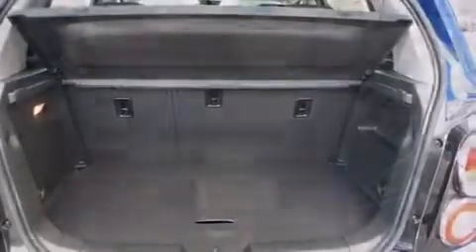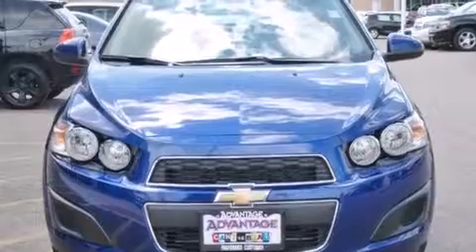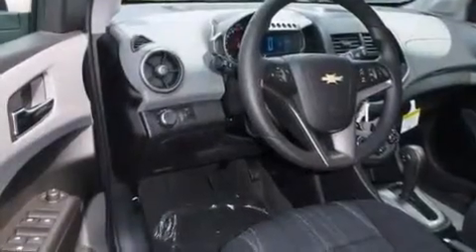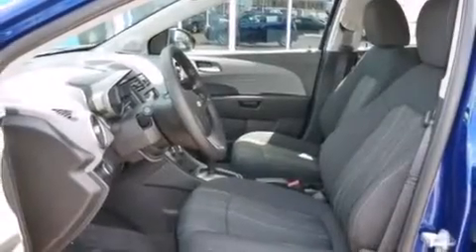The following features are also included: a low-tire pressure indicator, air conditioning, cruise control, a passenger-side vanity mirror, latch-ready child seat anchors, steering wheel controls, an engine immobilizer theft deterrent system, an anti-lock braking system, a keyless entry system, and an auxiliary power outlet.